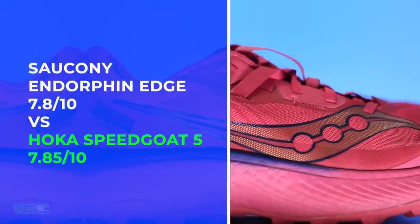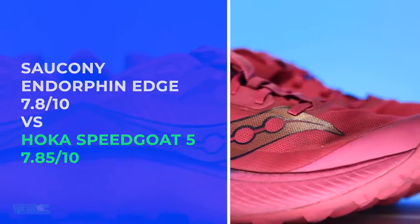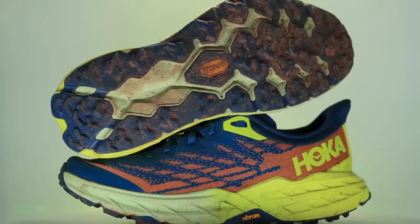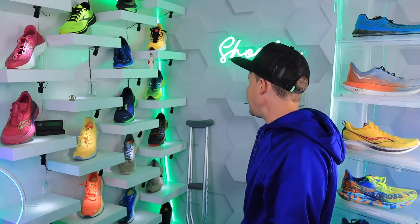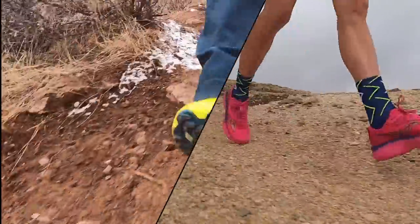There are the final scores — 7.85 versus 7.8, amazing, so close. The Speedgoat 5 took home five category wins, three for the Endorphin Edge, and two ties. Very close. The Speedgoat 5 doesn't have a plate and still has that fun bounce and energy return. I suspect Hoka is going to stick a plate in the Speedgoat lineup sooner rather than later. I would buy the Endorphin Edge in a heartbeat for racing on trails — it's fun, bouncy, and exciting.